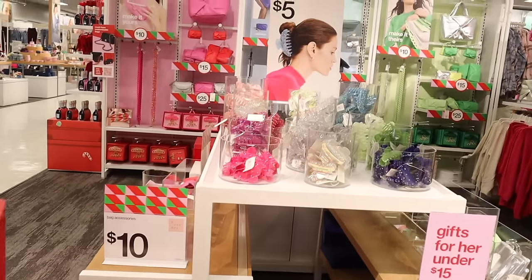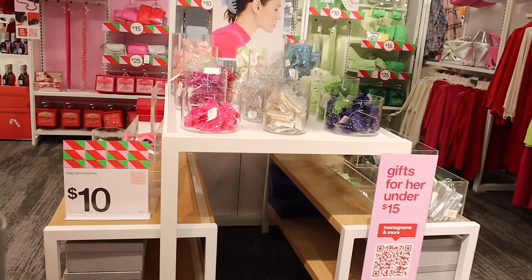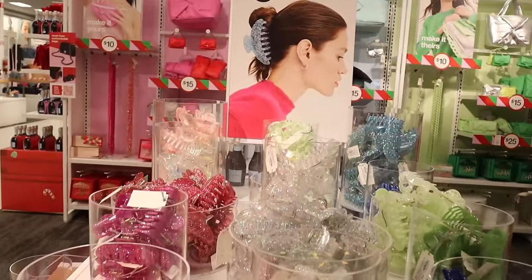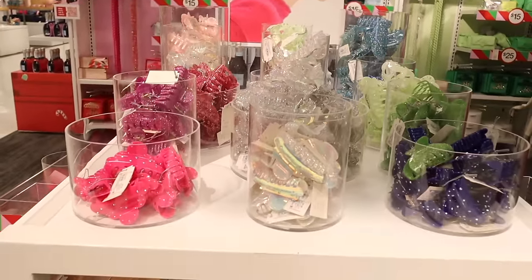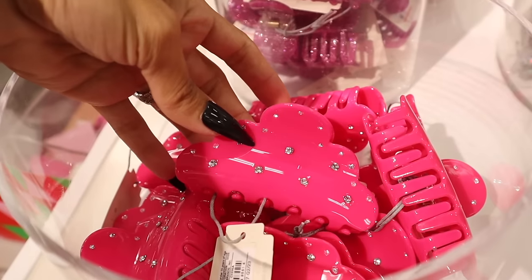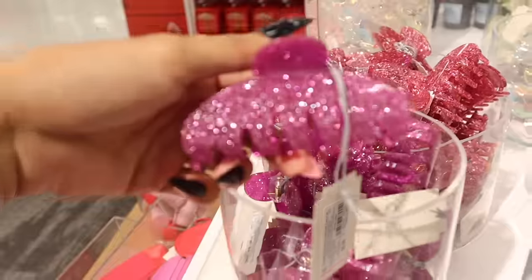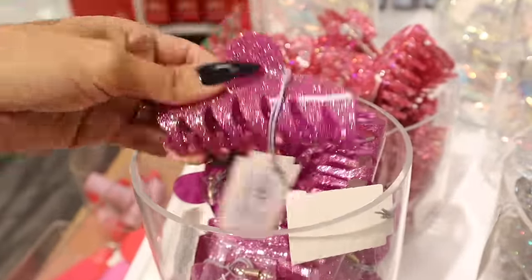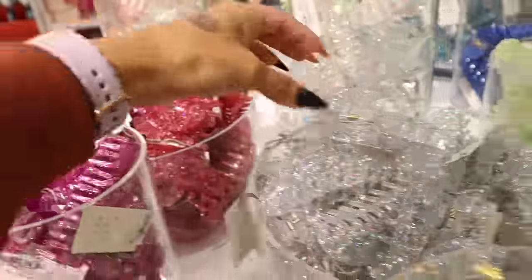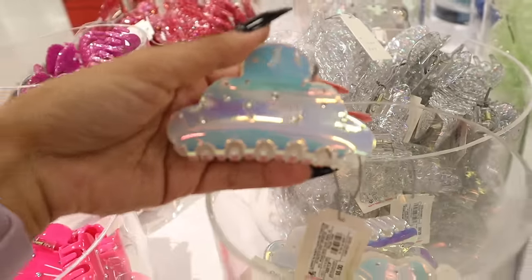They have stocking stuffers — pretty much $15 and under. These claw clips are only $5. I definitely want to put one in a giveaway. Clips are super trendy right now. Look at this pink one — so pretty, so my aesthetic. And this glitter one, oh my gosh. They have small and medium sizes. This one looks like it has sprinkles. And look at this iridescent one with the bling — when it comes to clips I try to find the unique ones.